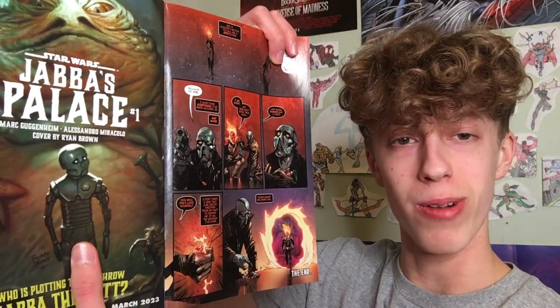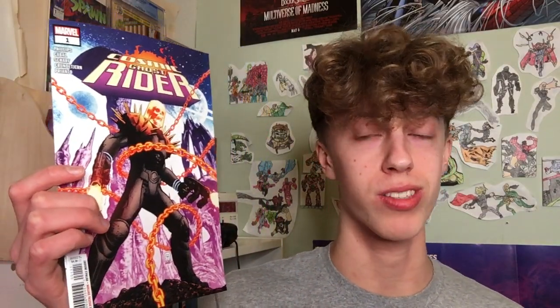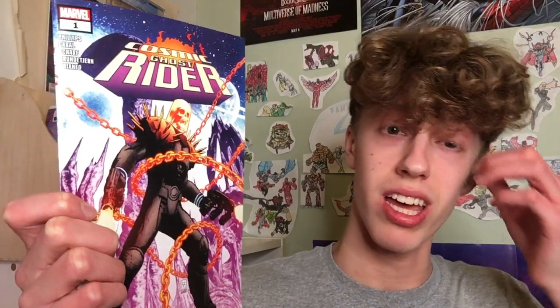It's definitely worth a read, and the artwork is a lot better in the backup story in my opinion. It's an oversized first issue, so you've got to pay five bucks for it — but at least the backup story is actually worth it, unlike some of the other cash grabs Marvel's been doing recently. Definitely a recommendation from me. I don't know how many people this book is going to be on their radar for or how many are planning on picking it up — it's Marvel taking a chance with this character again because he hasn't been around for a while. For this first issue of the new Cosmic Ghost Rider miniseries, I'll give it an 8 out of 10, which is a really good score from me.